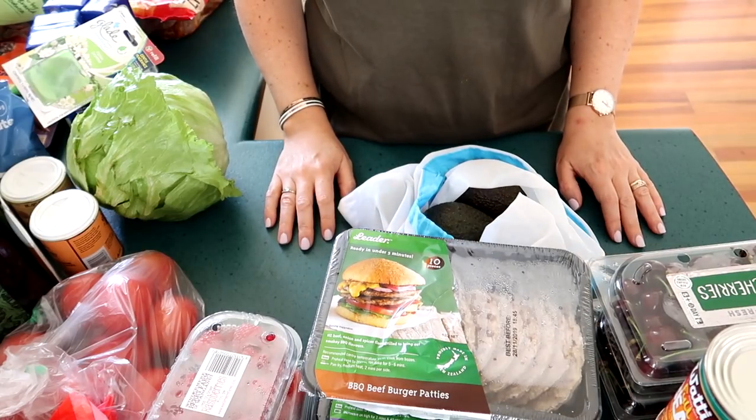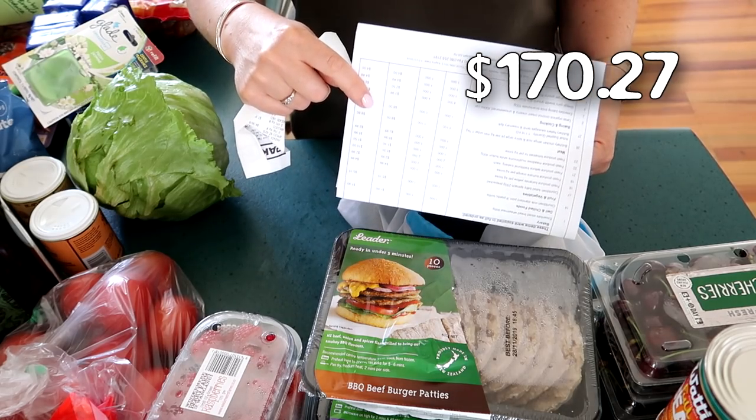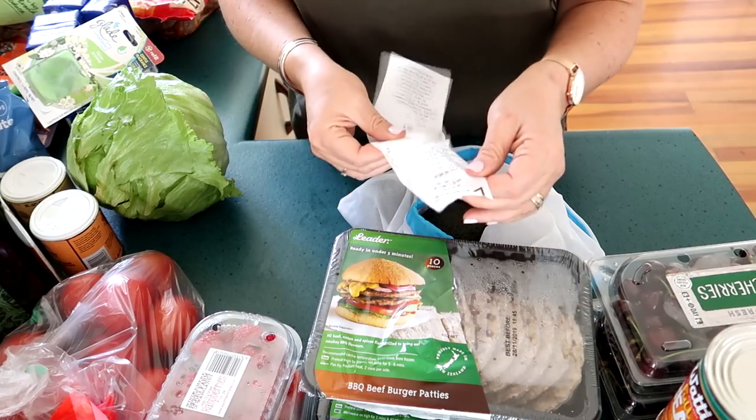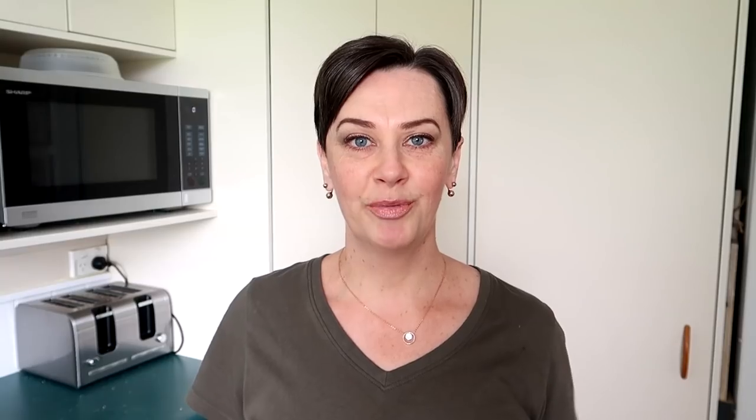The total spend at Countdown was $170.27, and from Pak'nSave was $67.48. I hope you enjoyed seeing the things I picked up this week for our family. If you enjoyed this video, please give it a thumbs up and don't forget to subscribe so you don't miss any future videos. Thanks so much for watching, and I'll see you in the next one!